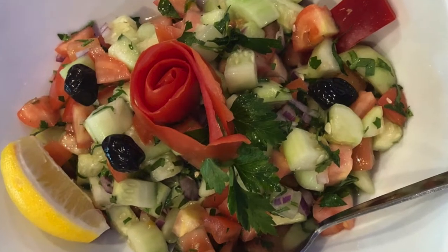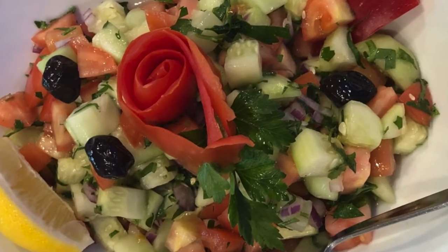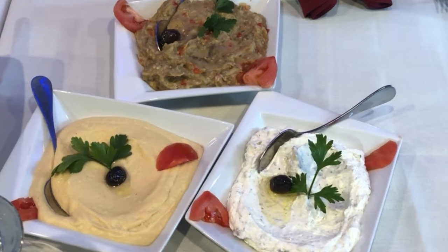We're going to start off with a shepherd salad, which is diced cucumbers and tomatoes with onions, parsley, olive oil, and vinegar. For appetizers we're going to have a hummus, a lebney which is a yogurt dish, a baba ghanoush which is a smoked eggplant dish, and eggplant with tomato sauce, which is fried eggplant with tomato sauce and a couple other spices.